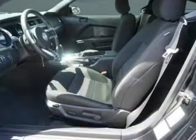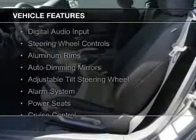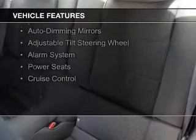Plus 7-year, 100,000-mile powertrain limited warranty coverage. The features include electric trunk, Bluetooth connectivity, digital audio input, steering wheel controls, and aluminum rims.